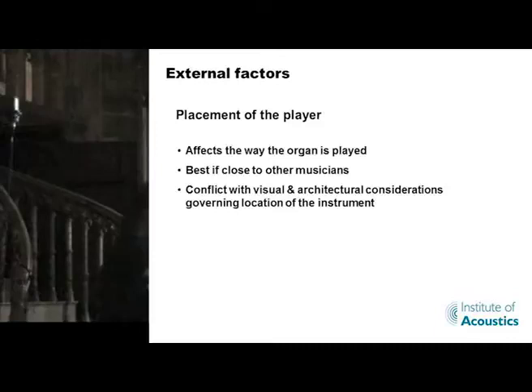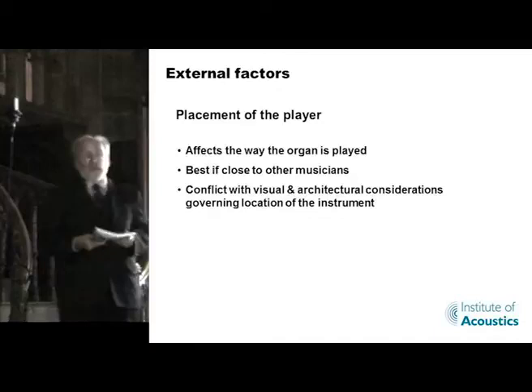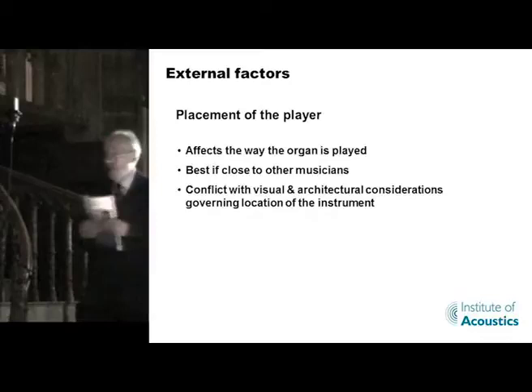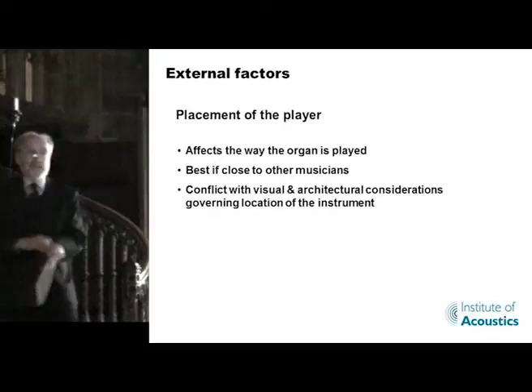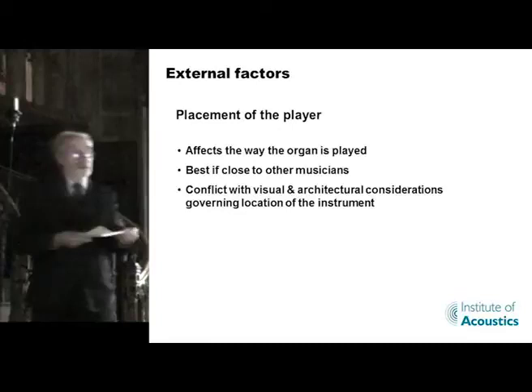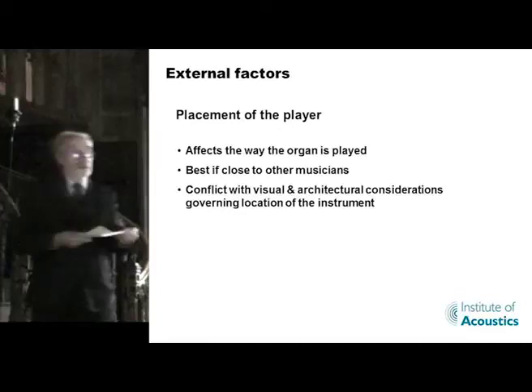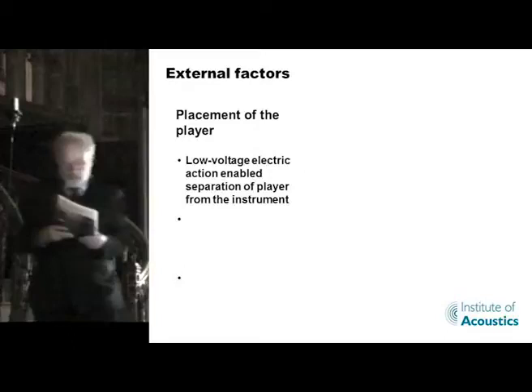Let's move on to the next point, which is where does the player stand. He's got to have contact with the other musicians, and this gives rise to all sorts of visual and architectural considerations. For example, Canterbury Cathedral have worn out their organ and planned to have a new one, but the order hasn't been placed because there is an almighty row going on as to where the organ player is going to sit. The architects want it in one place, and the musicians say it's useless. Until they sort that one out, nothing's going to happen. It is desirable to have the player in good relation to the other musicians.